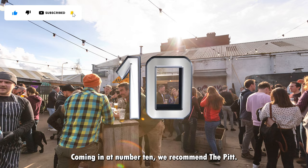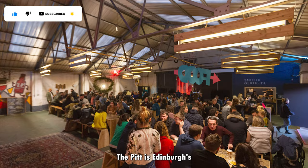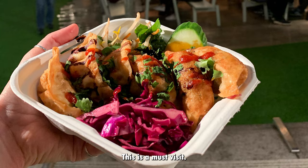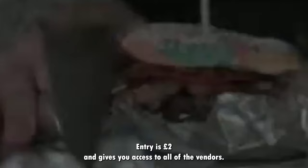At number 10 we recommend The Pit. The Pit is Edinburgh's pioneering street food market, showcasing some of the best vendors in Scotland. This is a must visit. Entry is £2 and gives you access to all of the vendors. Note, The Pit is only open on weekends.